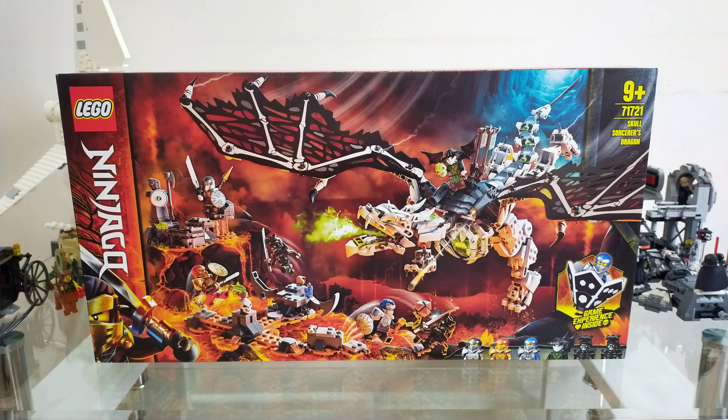Hello and welcome back to another Lego Ninjago review. This time I'm here with set 71721 Skull Sorcerer's Dragon. It was released on the 1st of June 2020 in the UK and Europe, and the 15th of August in the US, then widely on the 24th of August. The set has 1016 pieces, is rated ages 9 plus, and comes with six minifigs: Nia, Kai, Jay, the Skull Sorcerer, and two Awakened Warriors. The set retails at €79.99, £74.99, and $79.99.